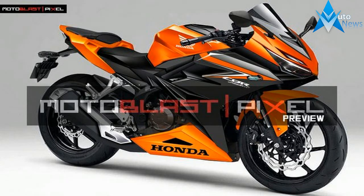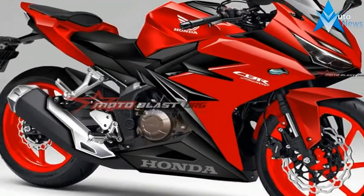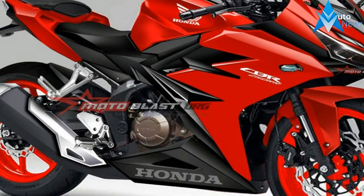Curb wet weight: 164 kilograms. Fuel tank capacity: 13 liters. The 2016 Honda CBR 250r is an international model.